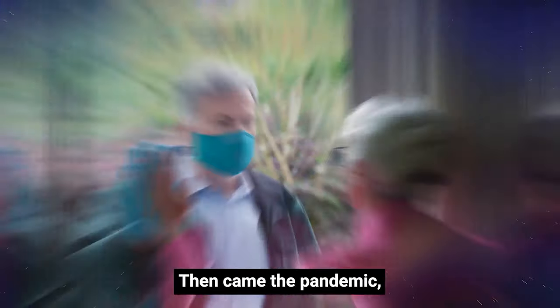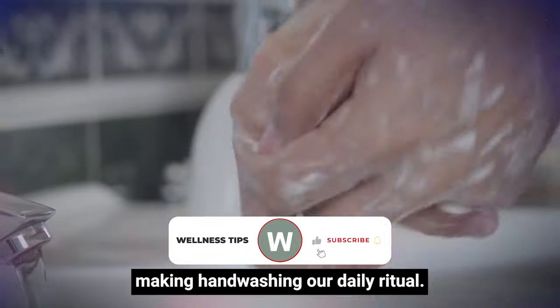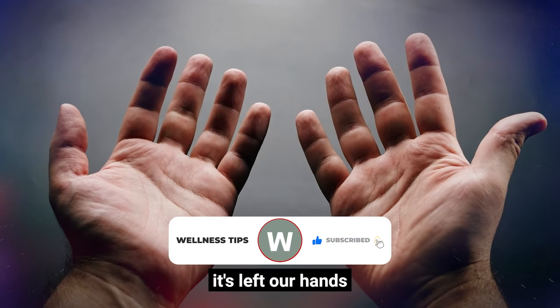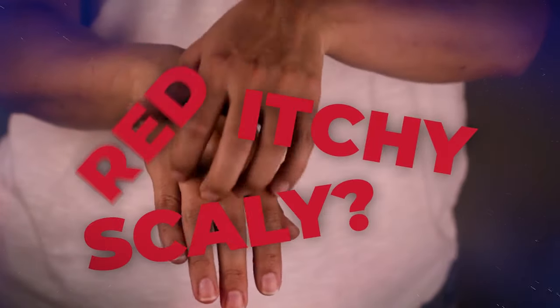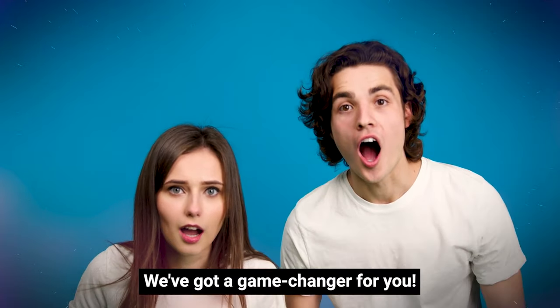Then came the pandemic, making hand-washing our daily ritual. But here's the twist: it's left our hands feeling like the Sahara Desert — red, itchy, and scaly. But we've got a game-changer for you.